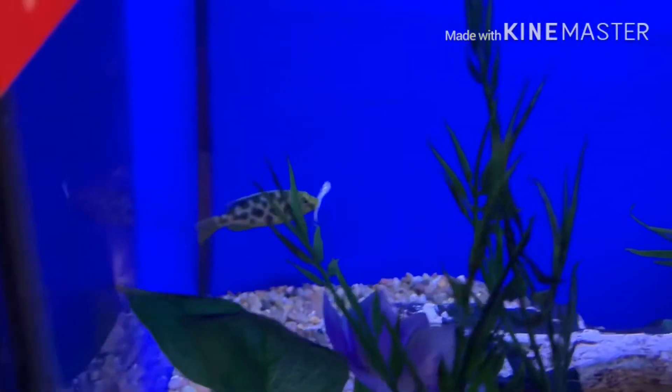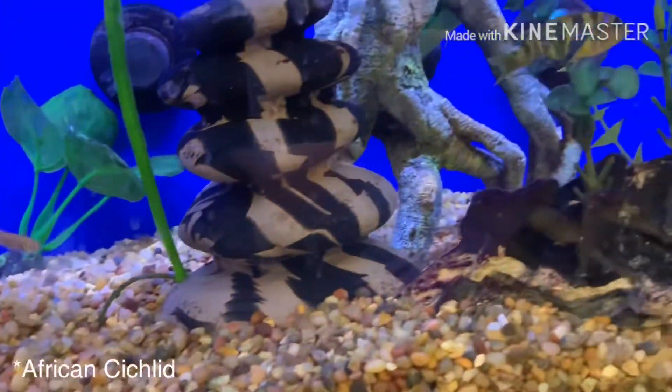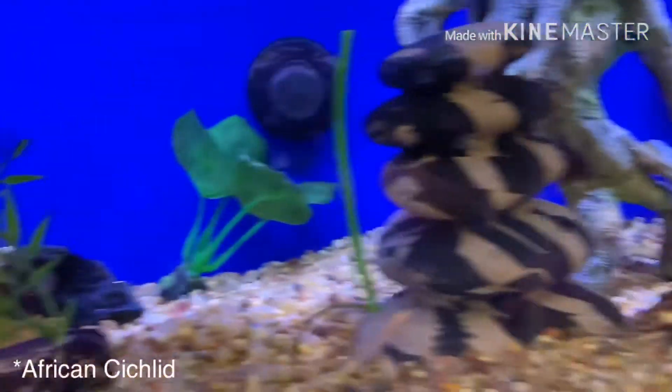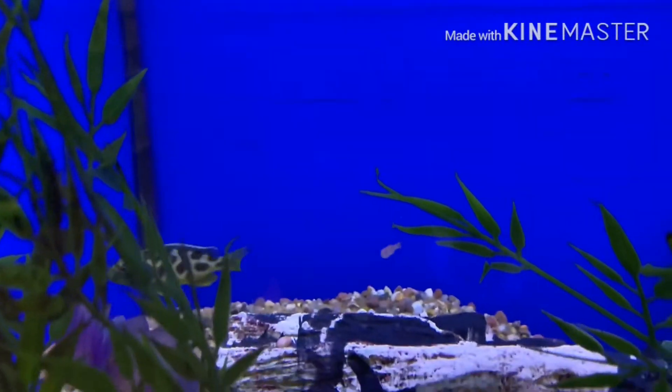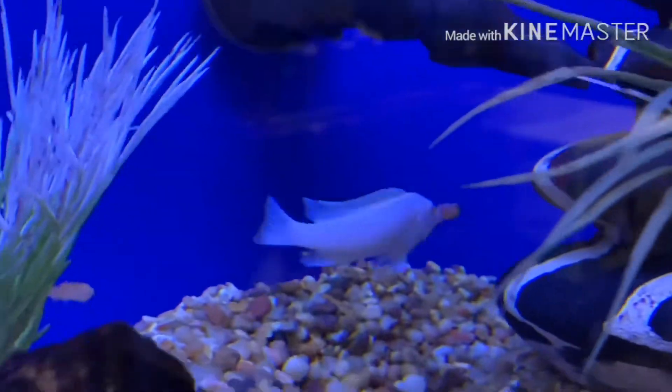He's doing it right here. It's crazy. This is some big food. Oh, he ate it. He's all gone. It's crazy.